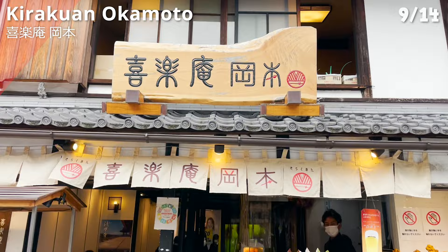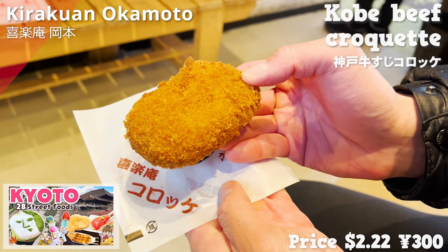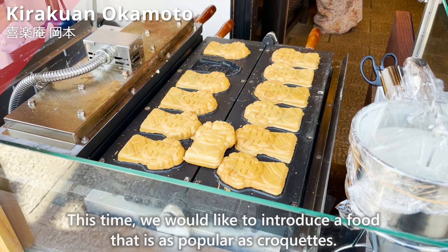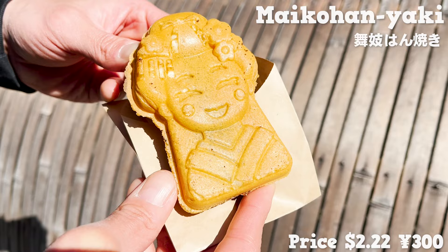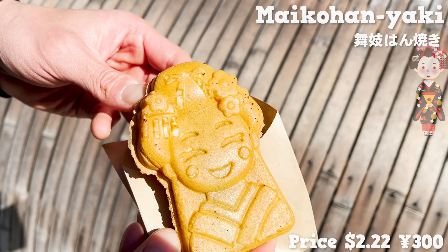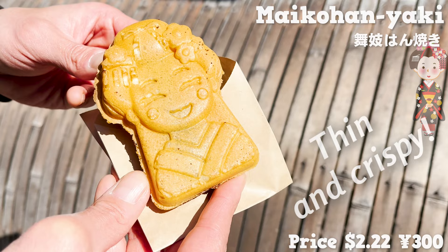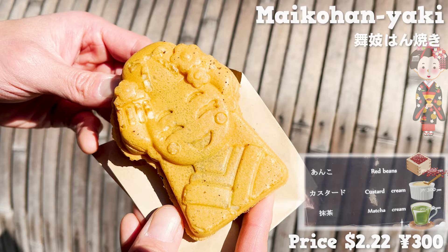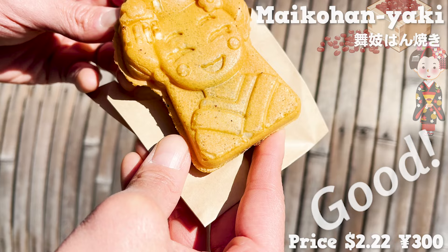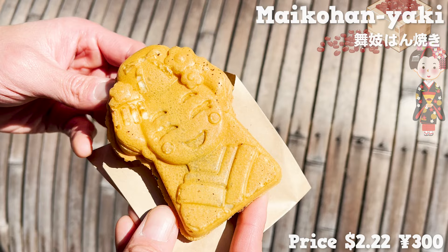Next, we introduce Kiraku-an Okamoto. In a previous video we introduced their croquette made with Kobe beef. This time we introduce a food that is equally popular — the Maiko Han Yaki, shaped like Maiko, who entertain guests in Kyoto. The dough is thin and crispy with a cookie-like texture. There are three flavors to choose from; this time we chose red bean paste. The sweetness and the beans' mushy texture are good. The shape is pretty, but the taste is authentic.